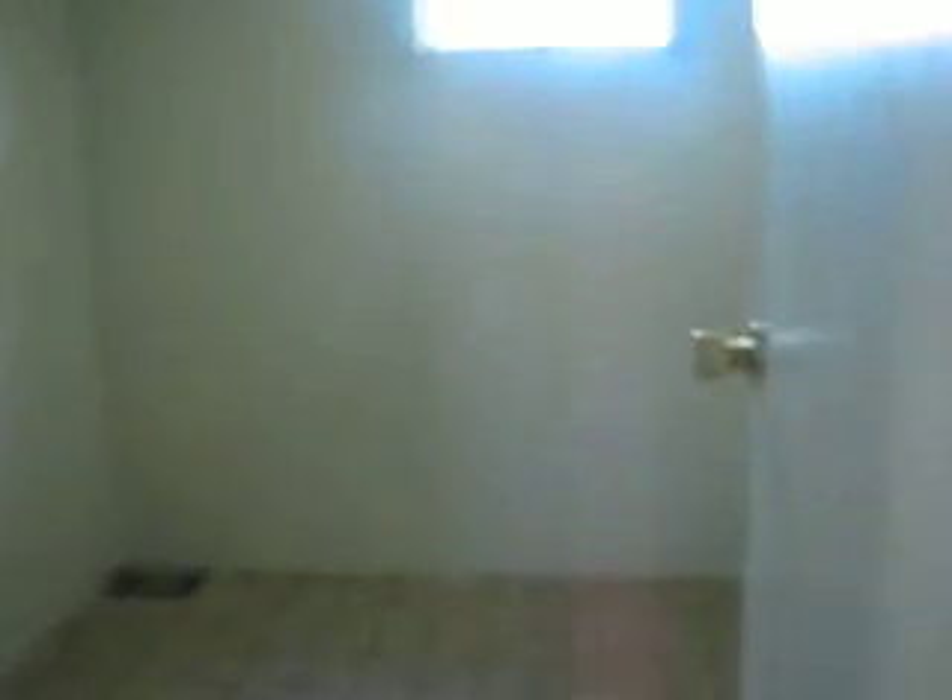Here's the interesting part. Going downstairs, there's quite a lot of space down here — more than I expected, especially finished space. Going to the left first, there's another bedroom with a closet, and another bedroom after that.